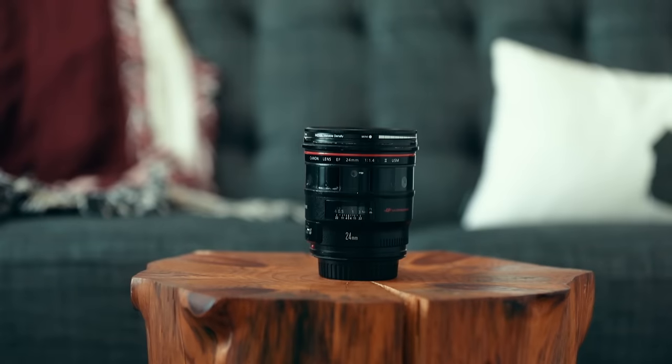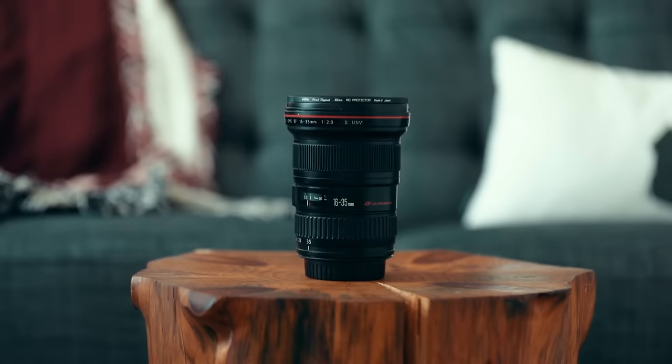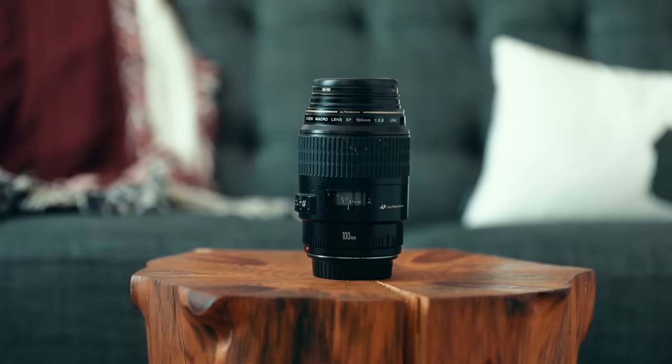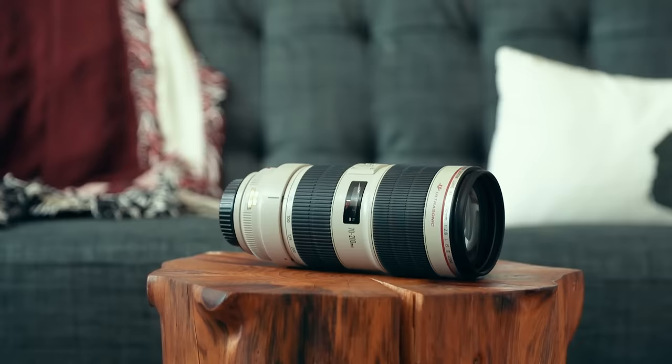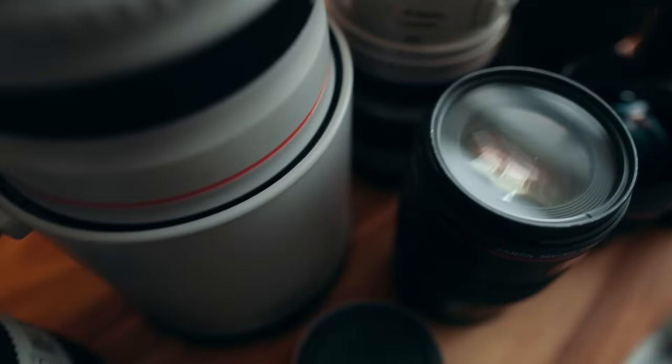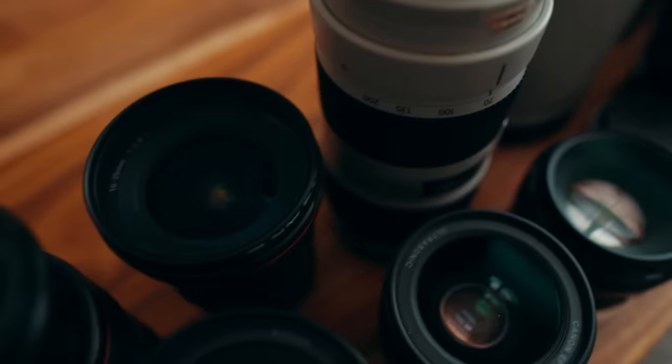Before we dive into answering those three questions and talking about stabilization, let me show you what we have today. We've got a 14mm super wide, a 24mm prime, a 24mm tilt-shift, 16-35mm, 35mm, 50mm, 24-70mm, a 135mm, a 100mm macro lens, the 100mm macro L version, a 24-105mm, a 70-200mm zoom, 100-400mm zoom, 200-400mm zoom, and a 1.4x teleconverter. These are all Canon L-series lenses — pay no attention to the fact that they're L-series. They're expensive and Canon's pro line, but they're just examples today. Keep in mind the focal lengths and f-stops because those are important regardless of what brand you go with.